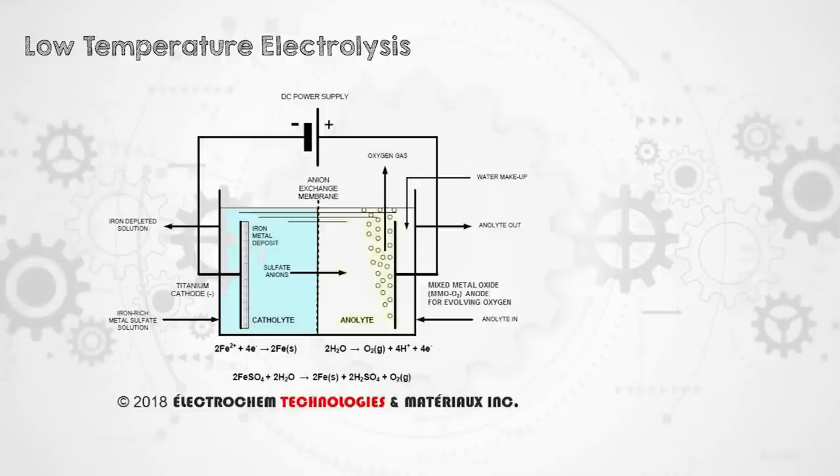Another technology that is kind of tailored for intermittent power supply is low-temperature electrolysis, or iron ore reduction. That process can operate anywhere between 60 to probably 150 degrees Celsius. Your electrolyte is aqueous with different salts in it. You basically either dissolve or disperse your feedstock — your iron ore — and then you reduce it electrochemically.